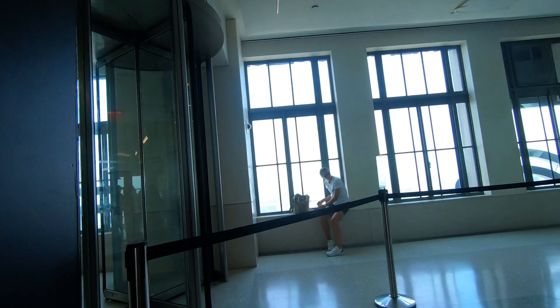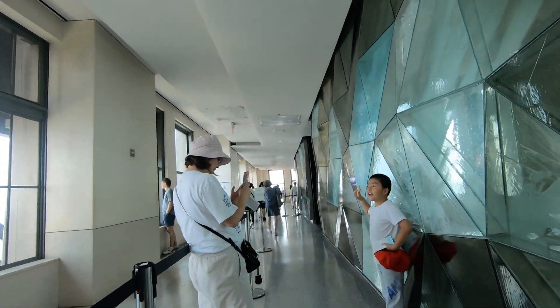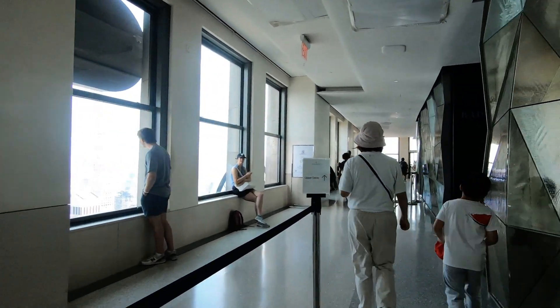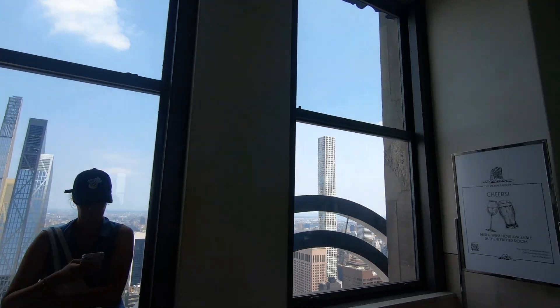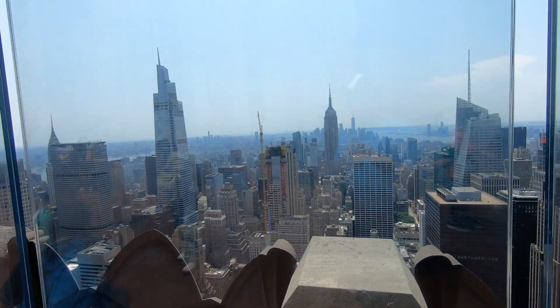Coming out here on the 67th floor — it goes up to several different floors. The very top you can get to outside is the 70th floor. Not the highest observation deck in New York City, but it really may be the coolest — the best overall look and view. The others are awesome too, but this was a great one.